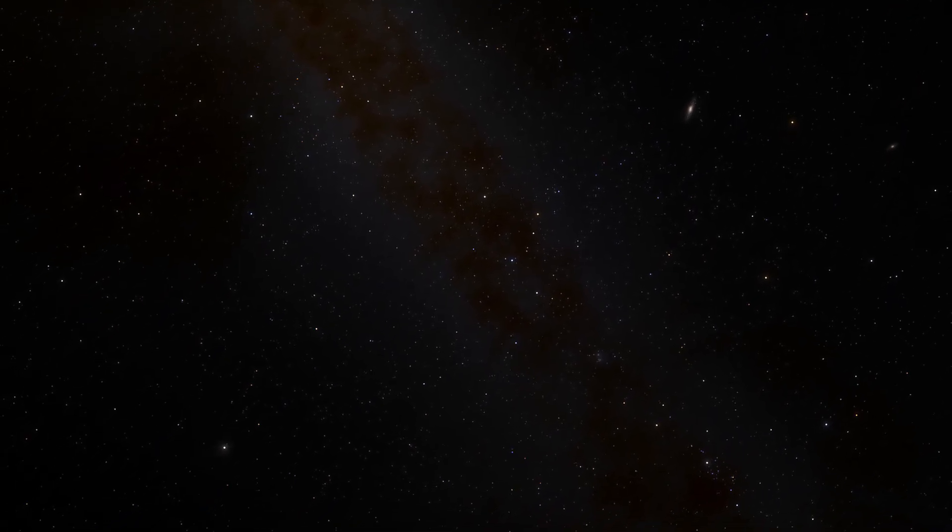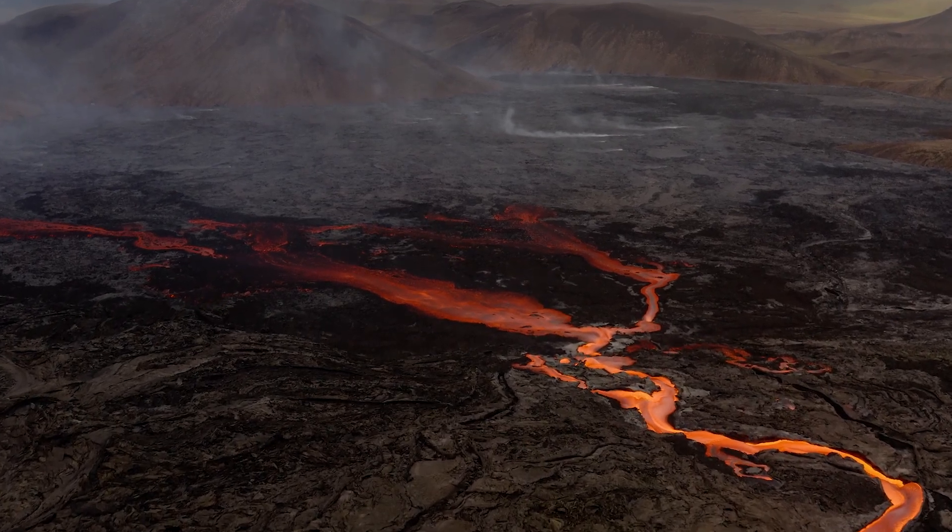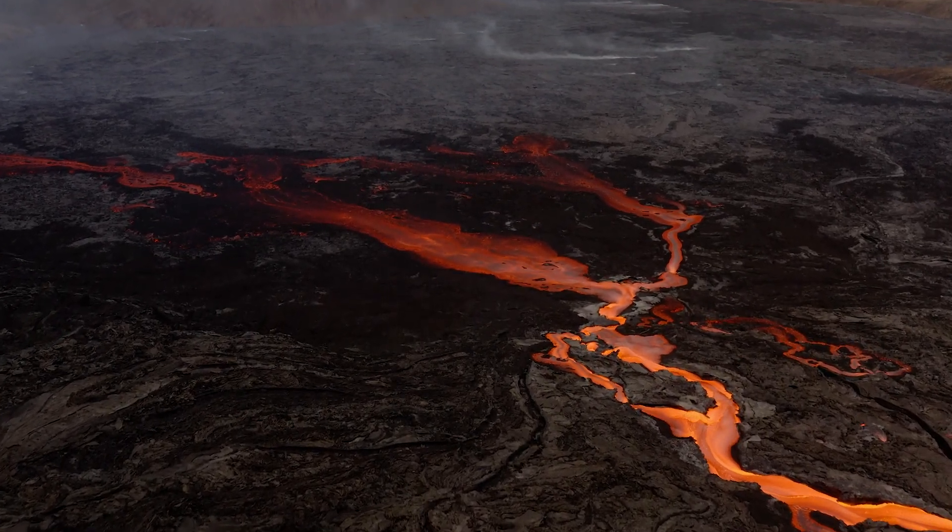By studying these worlds, humans will have a chance to better understand our own planet's past. This will help us understand what the infant Earth might have been like when it was super hot, just like these exoplanets.